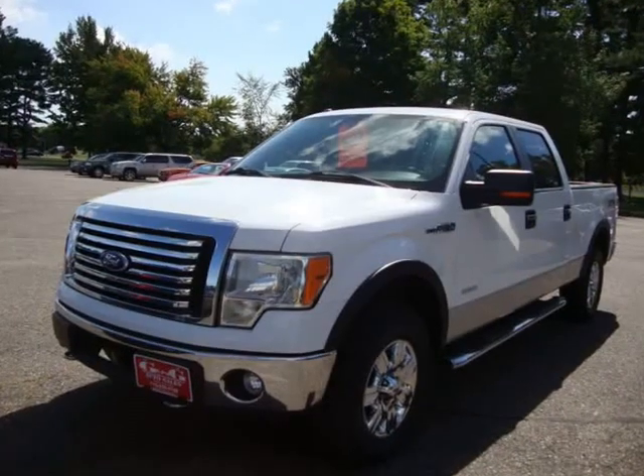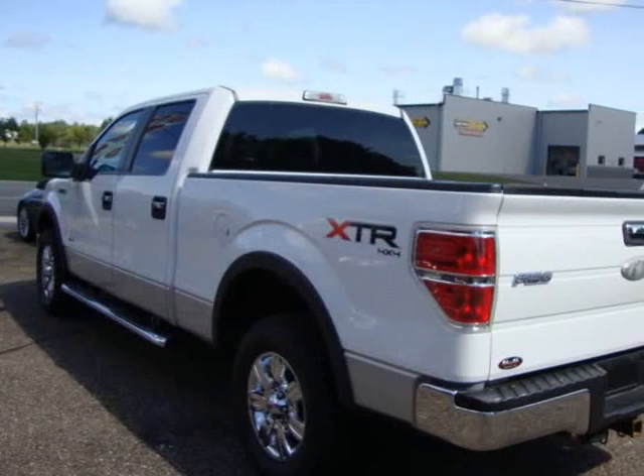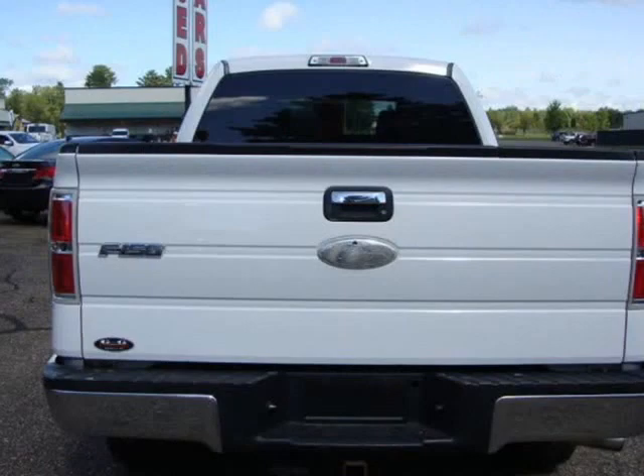AC, CD, Keyless Entry, Tow Package, Step Bars, Like New Tires, Ford Sync System, Bluetooth, Tailgate Step.